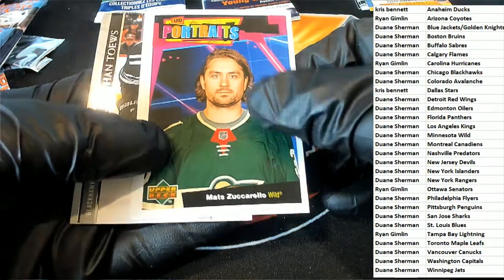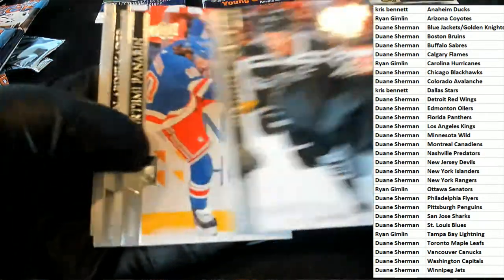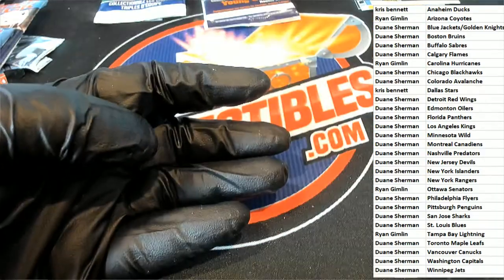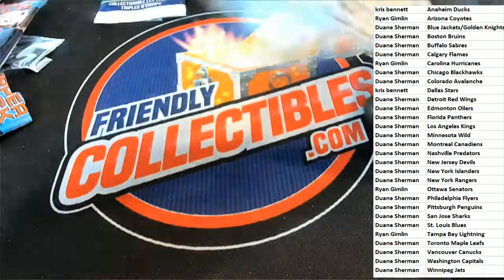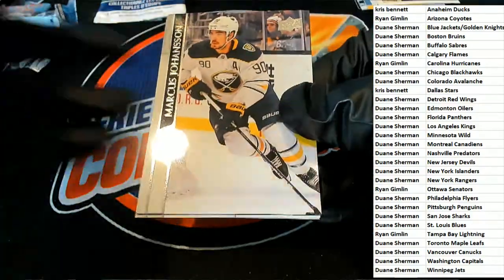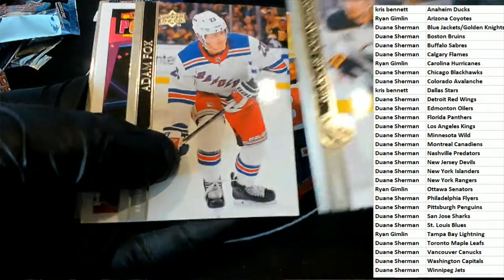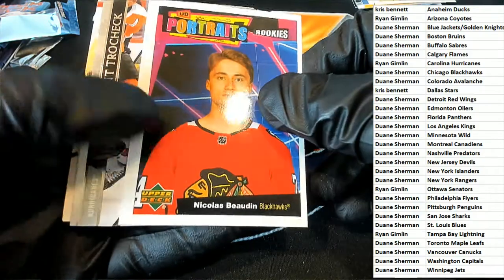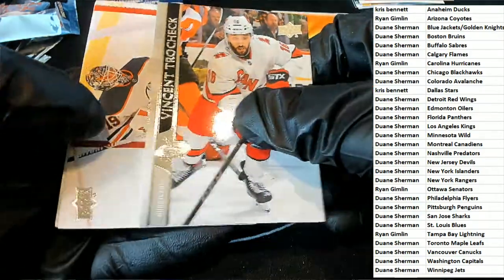Portraits — a bit of soda, nice portraits. And another portrait right here, congratulations. Nice one there for the Blackhawks.